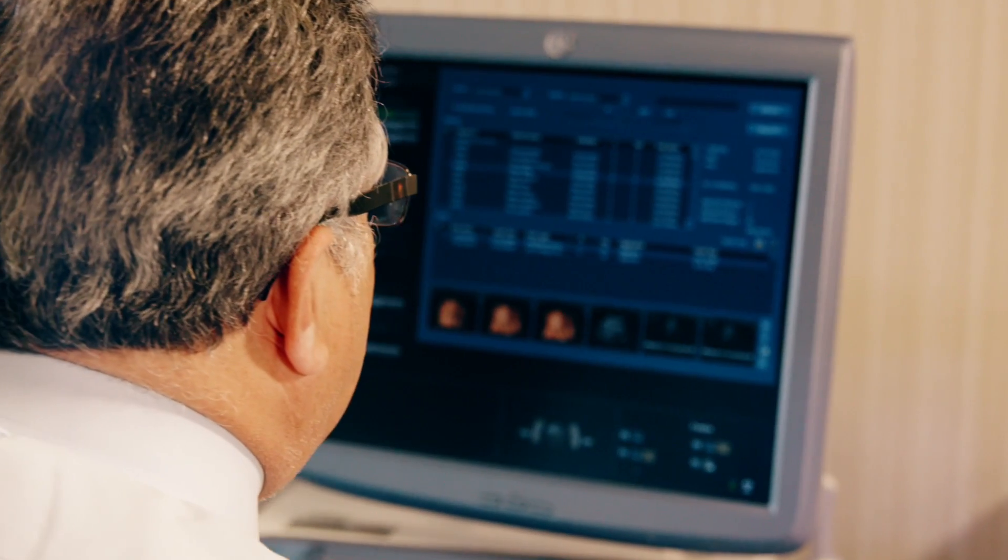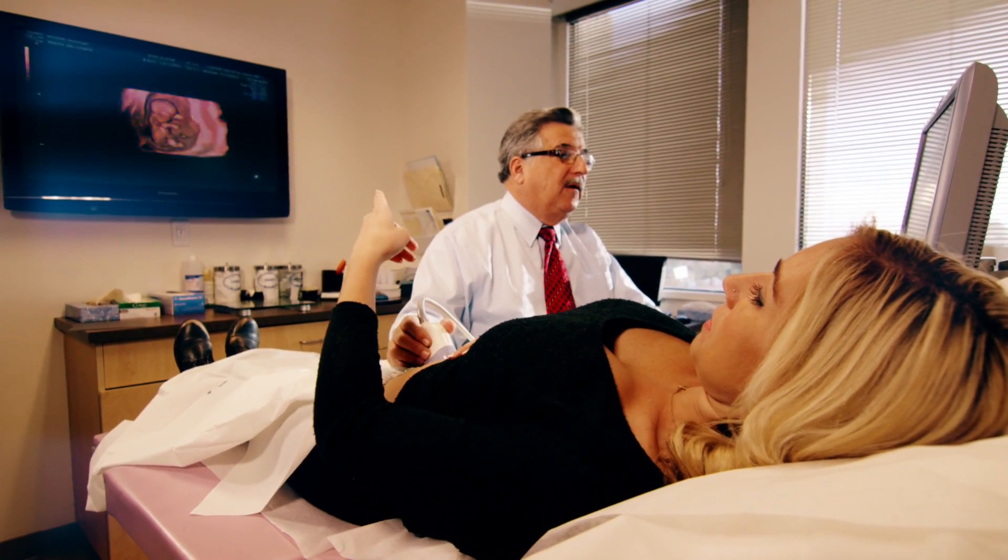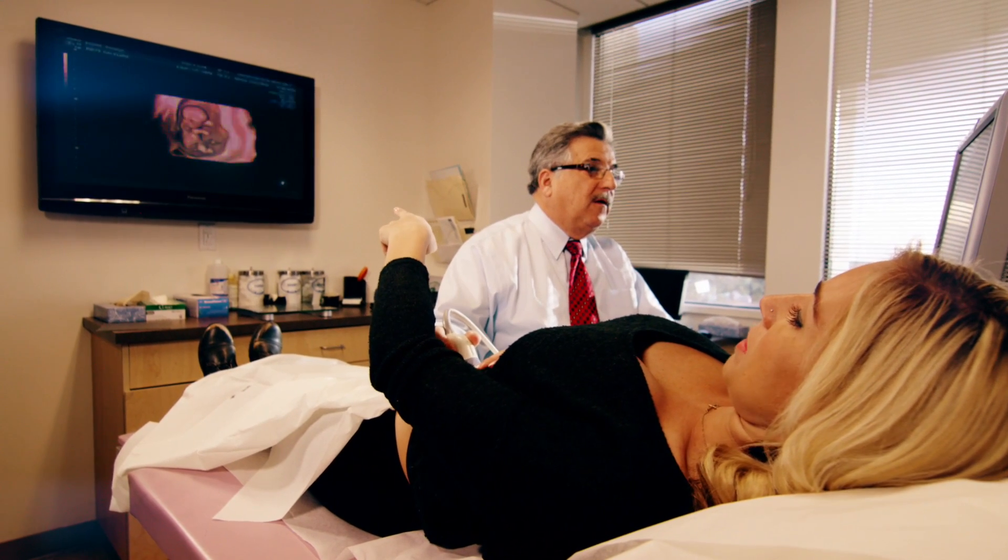NIPT, or non-invasive prenatal testing, was introduced by the VERIFY test in March of 2012. What NIPT does is identify cell-free DNA from the mother's circulation and allows the determination of specific chromosomes, particularly chromosomes 21, 18, and 13, in addition to sex chromosomes.